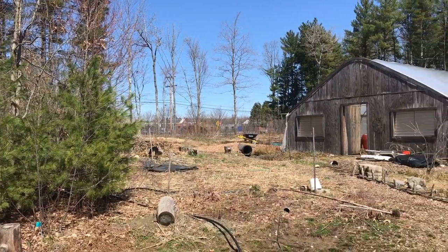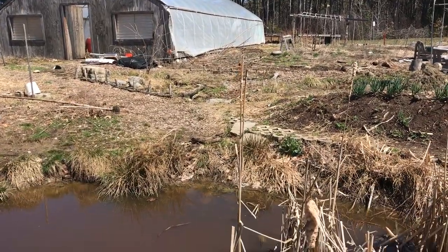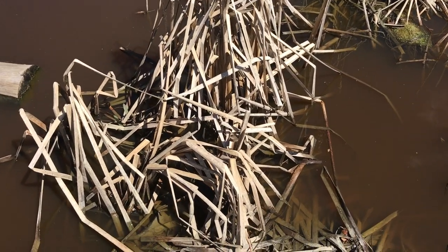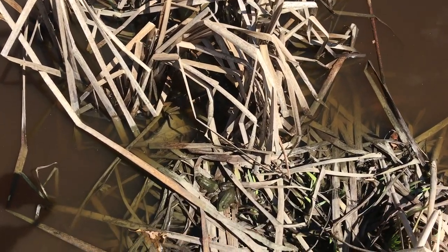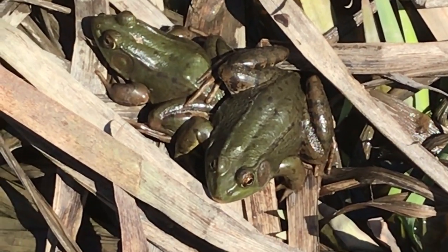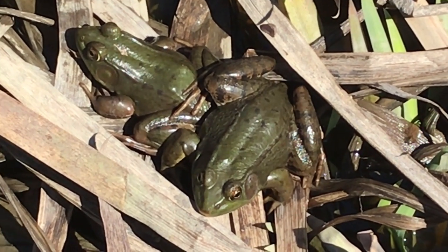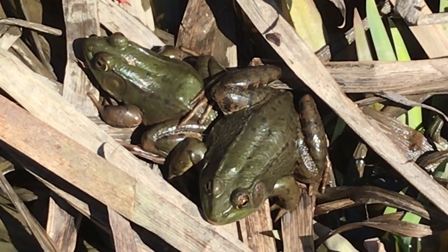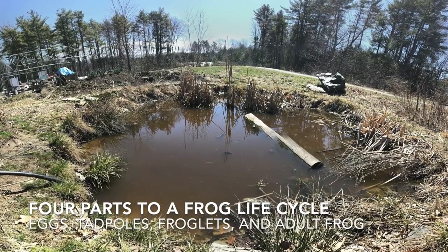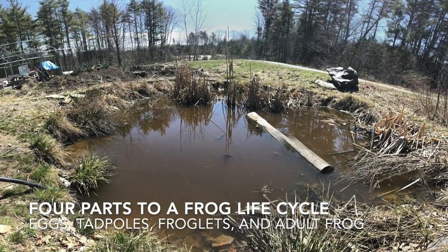Early April in the garden. As things are thawing out and the water is warming up, we start to get one of the garden favorites, which are the frogs. Here is a couple of green frogs basking in the warm sunlight, probably just come out of hibernation. A frog life cycle consists of four different parts and all four of those parts happen in this little pond here at the Salma School Gardens.